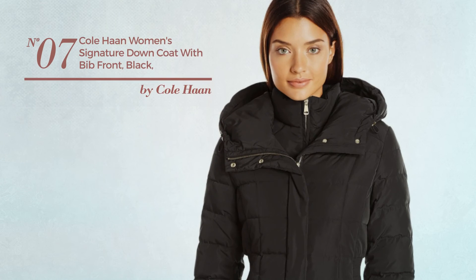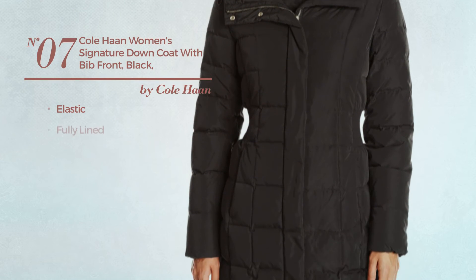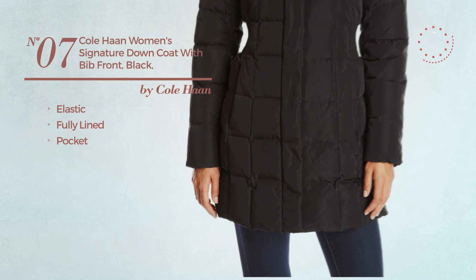Number 7. Made of elastic material. This coat includes fully lined and pocket. Available in 3 colors.